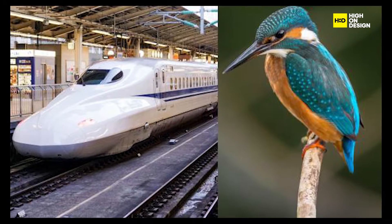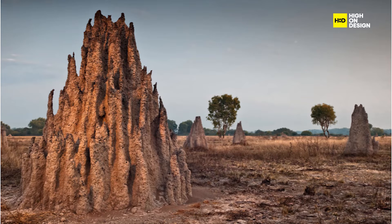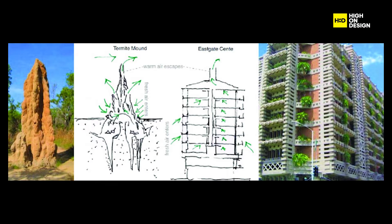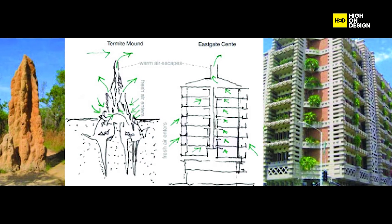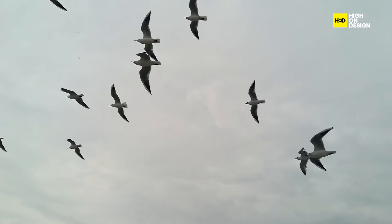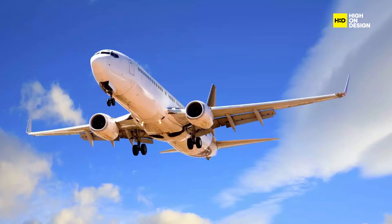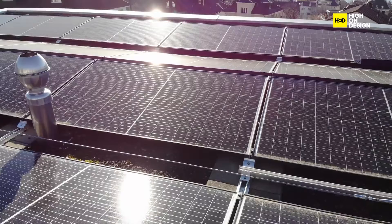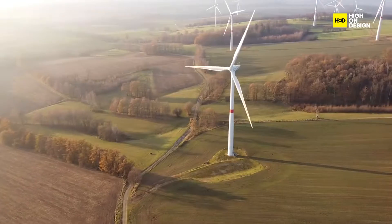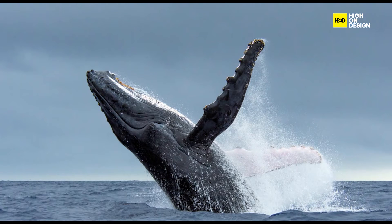Biomimicry has already led to incredible innovations in various fields. In architecture, termite mounds have inspired buildings that mimic the thermoregulatory properties of these incredible structures, resulting in significant energy savings. Transportation researchers have taken cues from birds and fish to create more aerodynamic vehicles and aircraft, mitigating excessive fuel consumption and emissions. Even in renewable energy, nature's photosynthesis has influenced the development of more efficient solar panels. Did you know that wind turbine blade design was inspired by humpback whales? These majestic creatures have unique tubercles on the edge of their flippers, reducing drag and increasing lift.